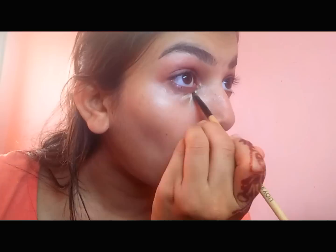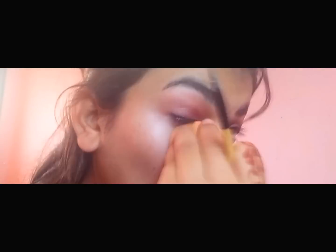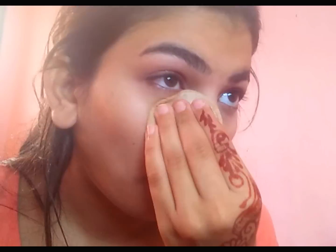Now it's time for concealing my eye bags. I'm just using the normal concealer that I usually use — I need to buy a new one, a roll-on kind. I cropped that part because I make a weird face while blending things under my eye. Now I'm just using a compact powder of my skin tone to get that look.